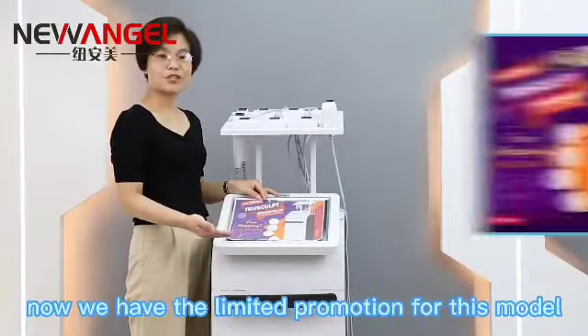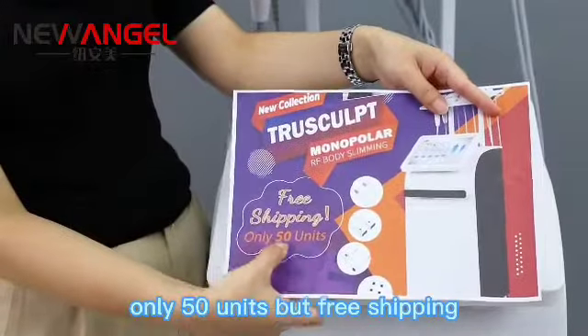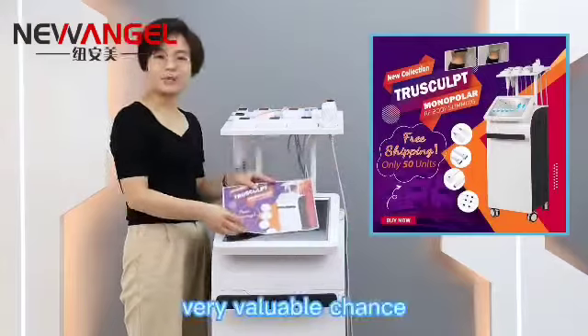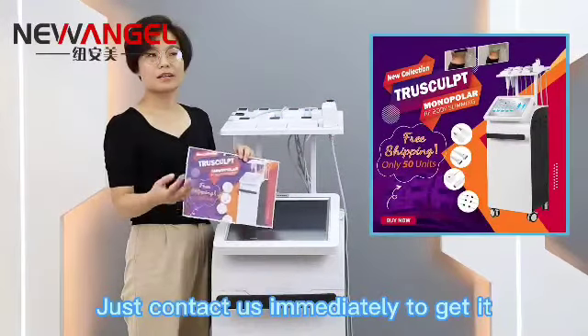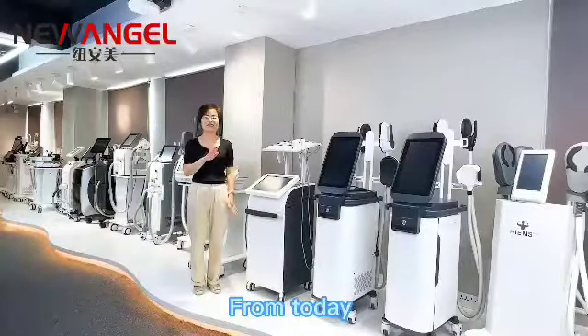We have a limited promotion for this model — only 50 units — but with free shipping. A very valuable chance, so contact us immediately to get it.